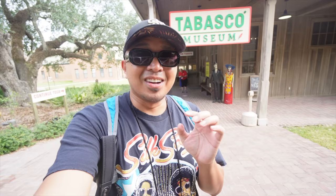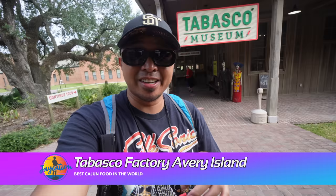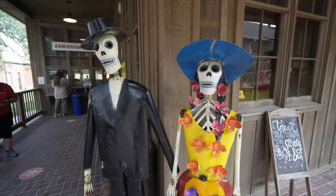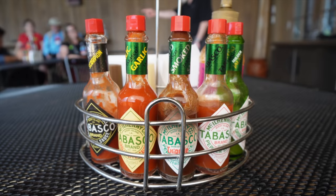Alright, we've made it to the next spot. We're here 30 minutes outside of Lafayette, here in Avery Island. We're at the Tabasco factory. We're gonna learn a lot about the hot sauce and how it's made, and try out some food to partner with the different types of Tabasco, because there's a lot of other different flavors than just the red bottle that you usually see all over the world. So let's take a little tour around the Tabasco museum and factory.